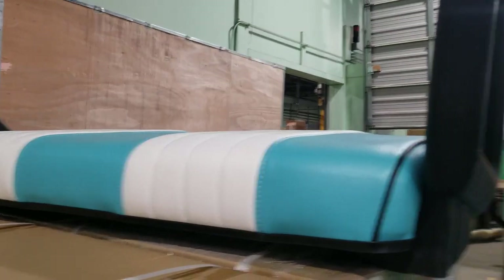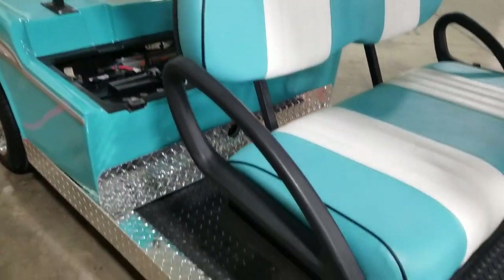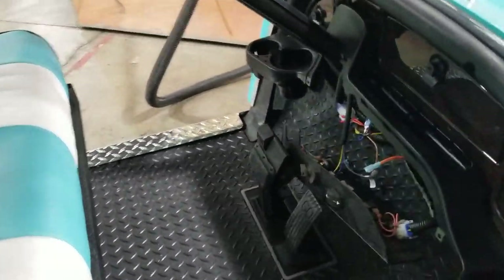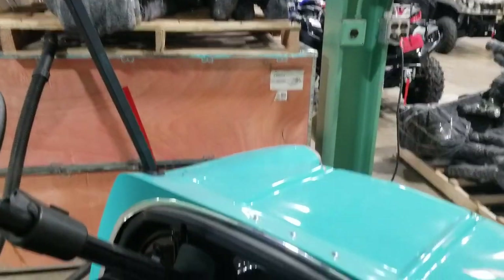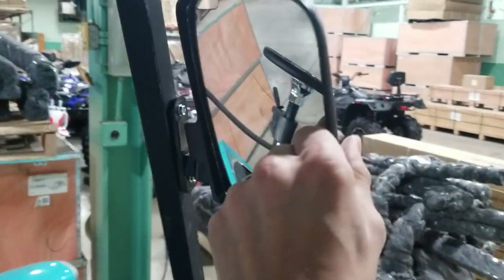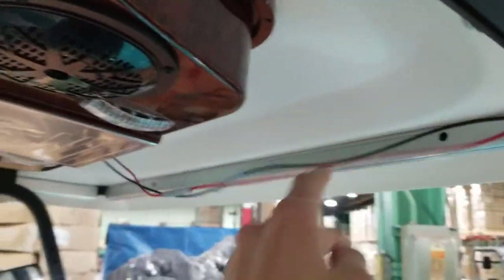We've got our seat sitting right there. It's going to go again right there. You've got diamond plate all over — rubber diamond plate. Still doing the electrical here, still got to put on the windshield. But check this one out: custom steering wheel. Got the lights, the mirrors. We're wiring up the radio still here.